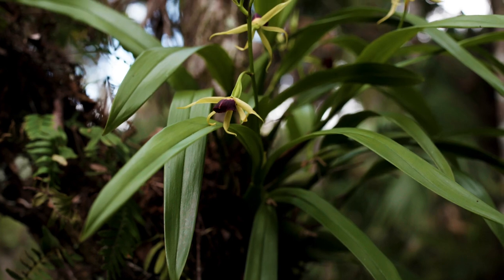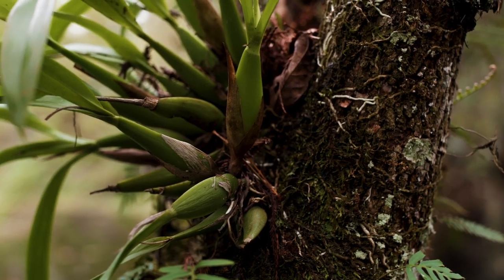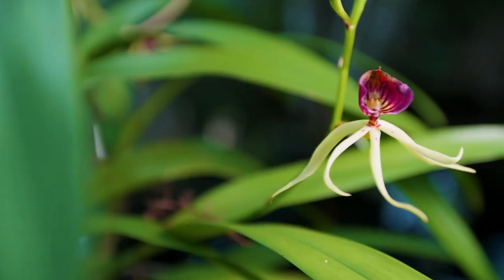What happens is when they like the spot, they grow onto the tree and they have these white aerial roots that just grab the tree — and you can see them growing all the way down here. That's what attaches this orchid to the tree.